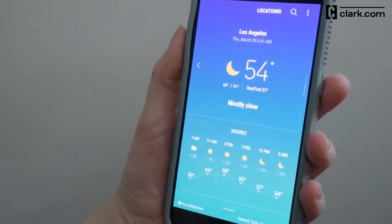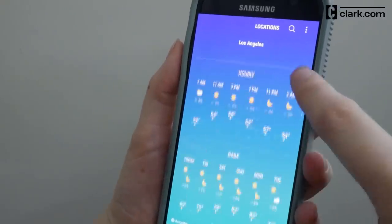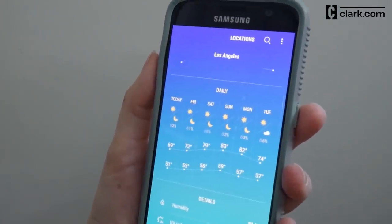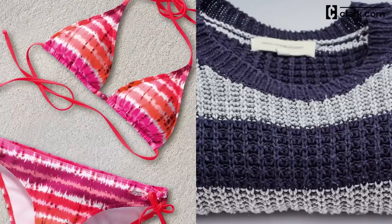Before you get your bag or clothes out, you need to check the weather at your destination for your travel dates. This lets you know if you'll want extra items like a swimsuit or a thick sweater while you're traveling.